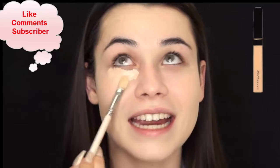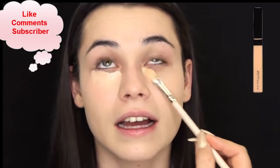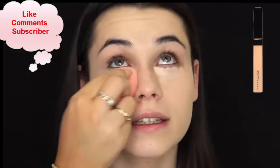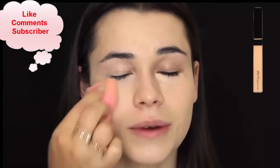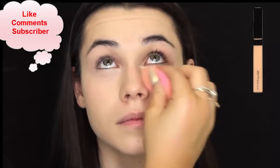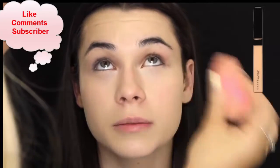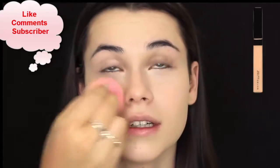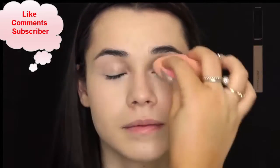Then for concealer, I'm taking the Maybelline Fit Me in the shade 15 Fair. I didn't actually realize that this was lighter than the light one I usually use, but this one's amazing for people with lighter skin tones. It's more of a pinkier base. But if you are fair, I would definitely suggest you get the 15 Fair Light.